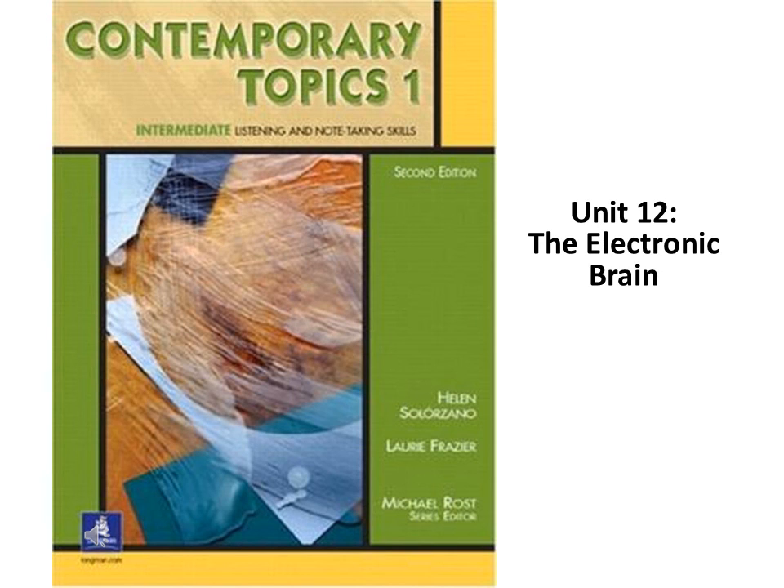Page 99. Listen for details. A. Close your book. Listen to the lecture again. Add details to your notes and correct any mistakes.